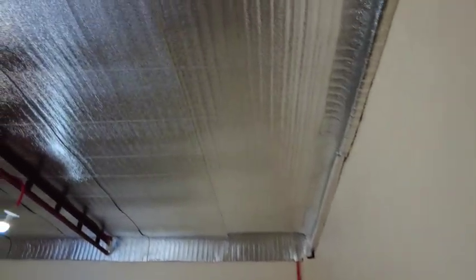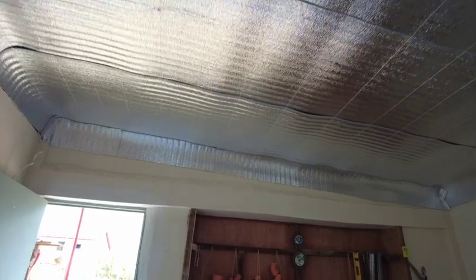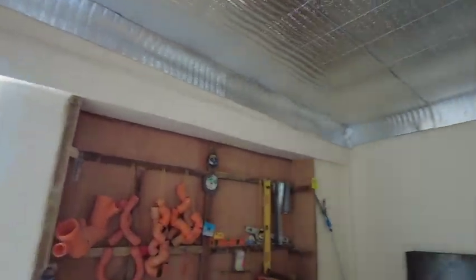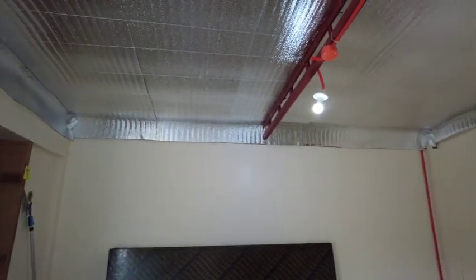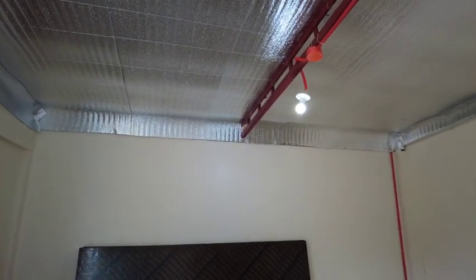Michael did a great job doing the insulation foam on the ceiling. So there will be no tagnok, or the tiny, tiny insects that, you know, that are attracted to the light.